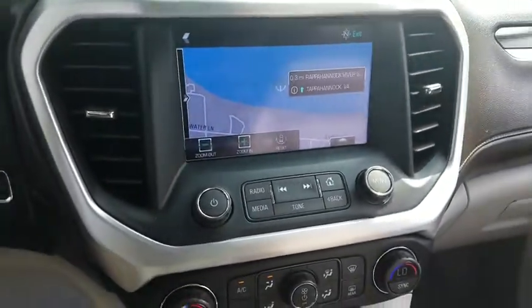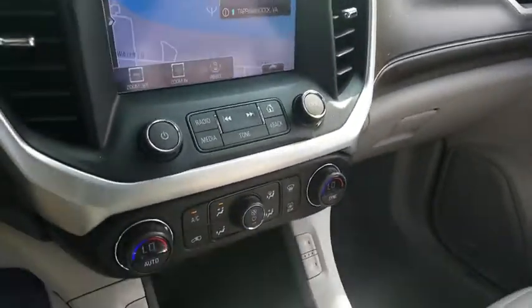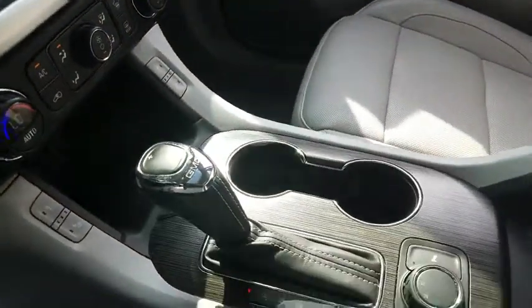Daytime running lamps, center console, remote keyless entry, reading lights, rear view camera, map lights.